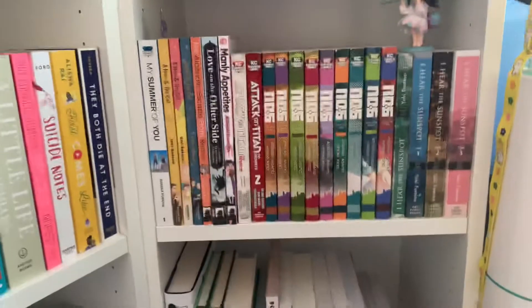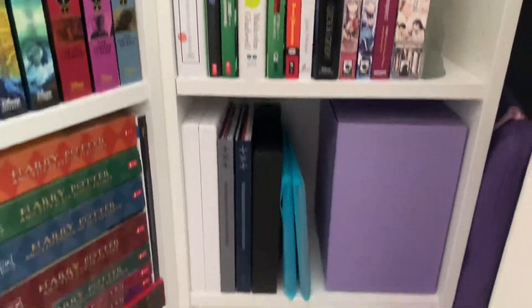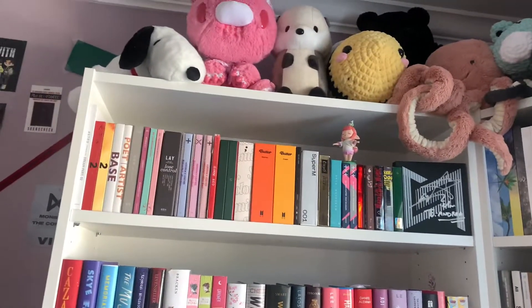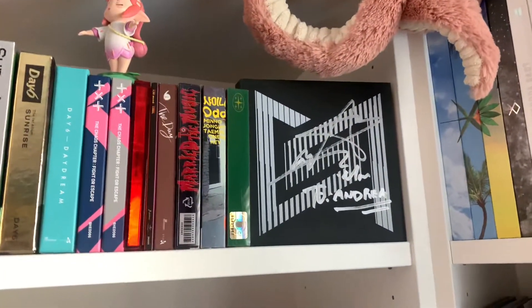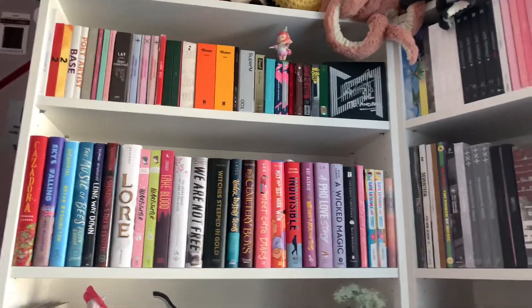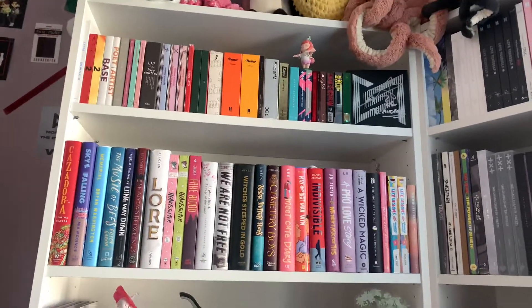So those are some plushies. That whale is from TinyTAN. These albums on one side — as you can see, my album collection. That's manga, not albums. Some more books and some albums. These are smaller albums. I have a signed Super M album by Mark — it was when they had an event at Barnes and Noble. I was shaking. I told him I was the same age as him and he said 'good luck in college.' It was nerve-wracking. I still can't believe it happened.